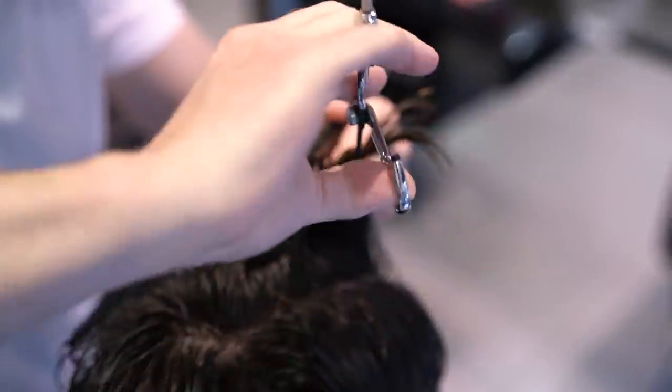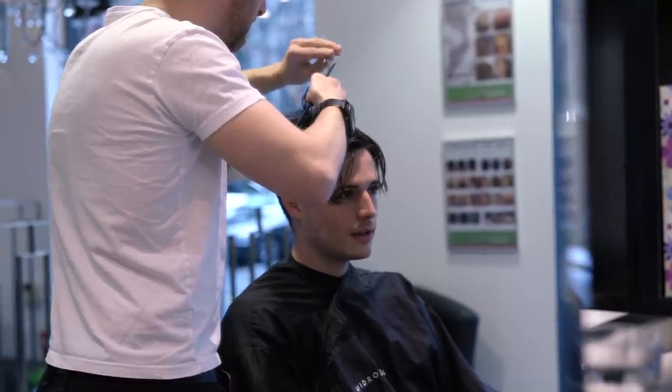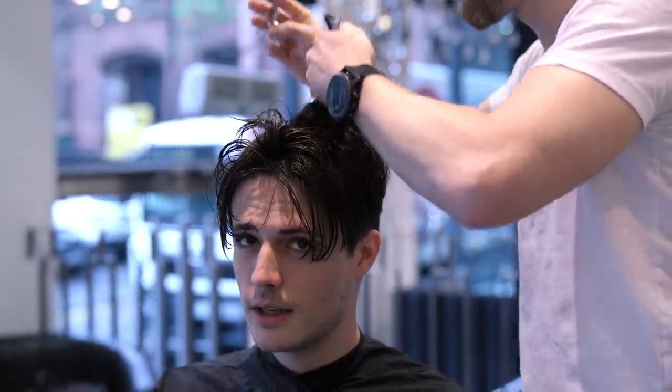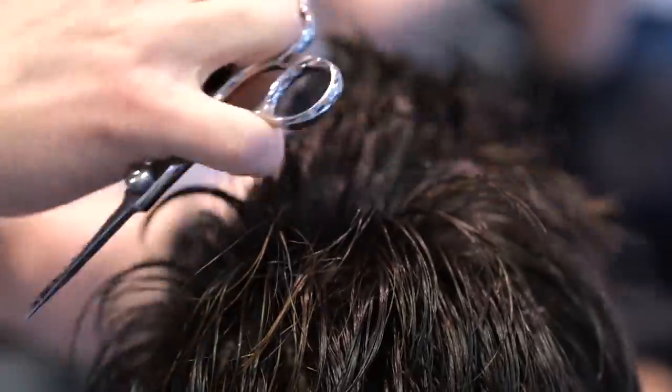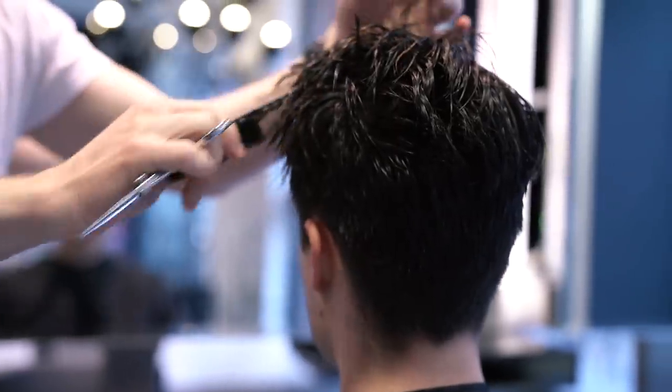As you'll see towards the end, David takes off a ton of hair. For now he's starting by just cutting straight into it and removing a couple of inches of hair all across the top. For now it's about removing the length, then we'll get into thinning and adding texture.